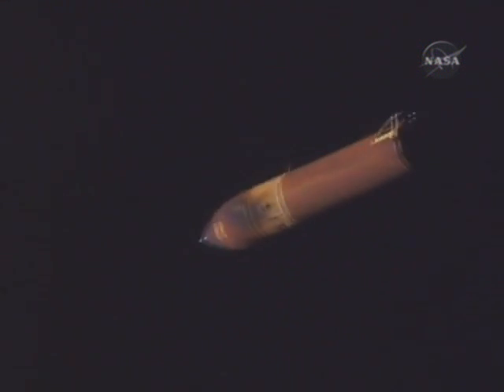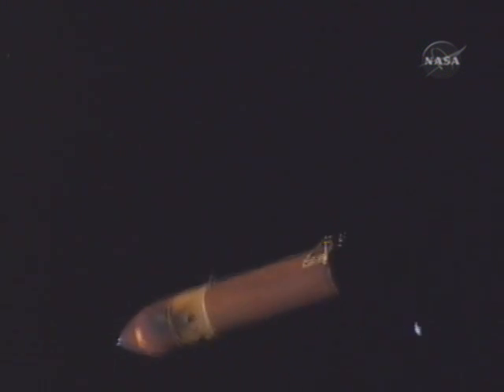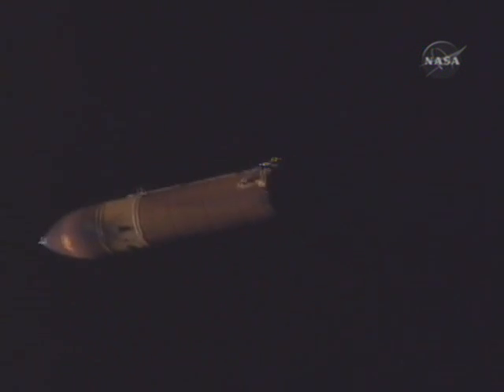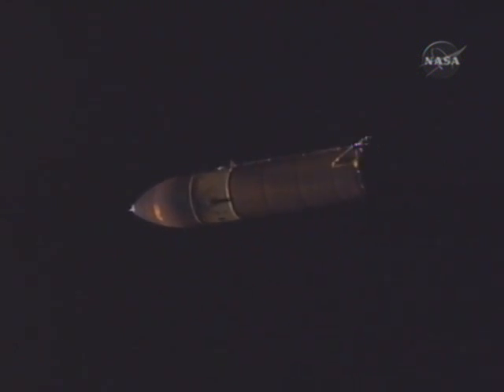This is Mission Control Houston. This is some video that was recorded earlier today aboard the space shuttle Atlantis using a handheld video camera, taking a look at Atlantis' external tank following the separation of the tank after the three main engines had completed using all the fuel and oxidizer in that tank and separated from it.